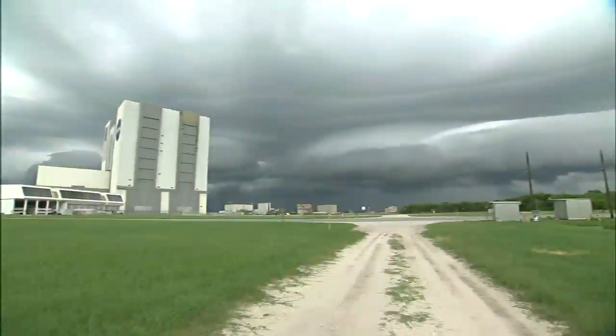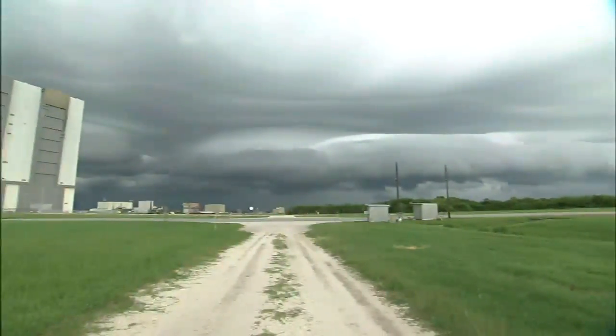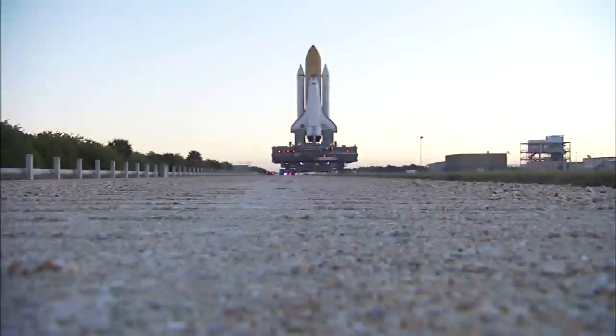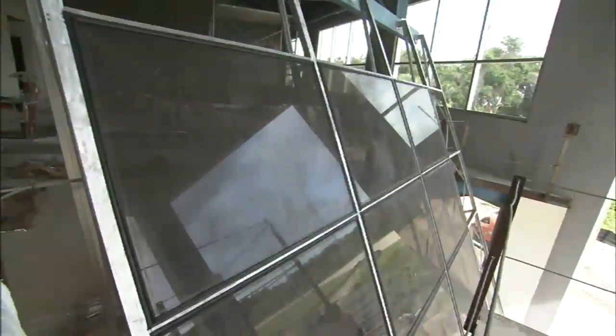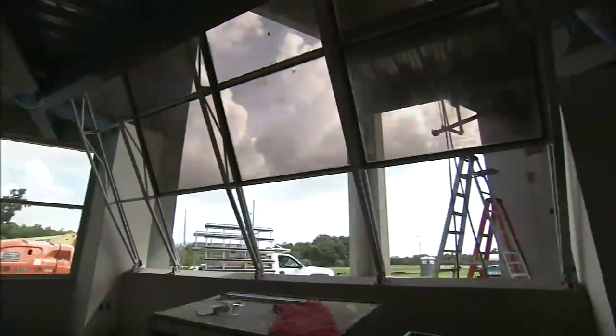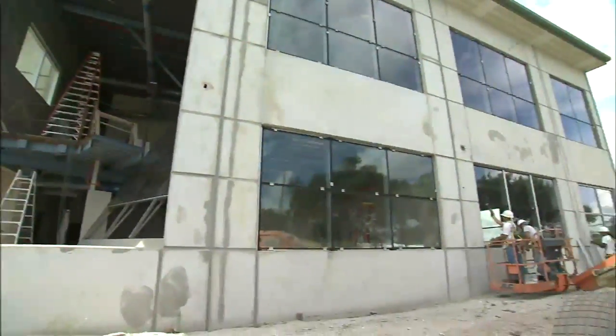From the plot of land it sits on to the crushed crawl-away rocks that will be used for landscaping, and the iconic fire room window glazing and framing that will hold up new energy-efficient windows — it's all about reusing what's old to make a new and better building.